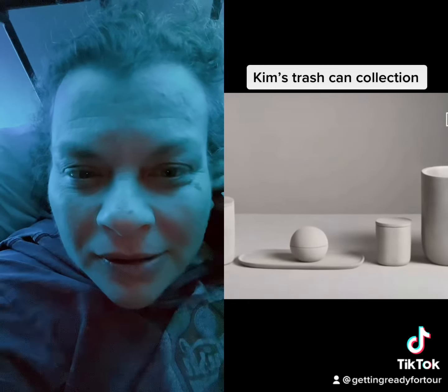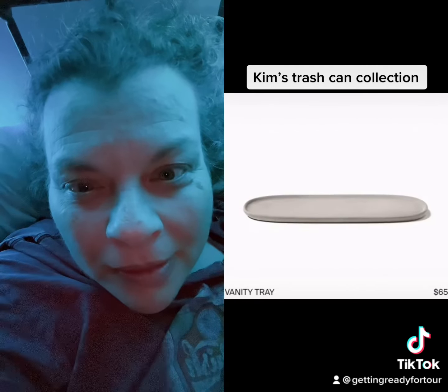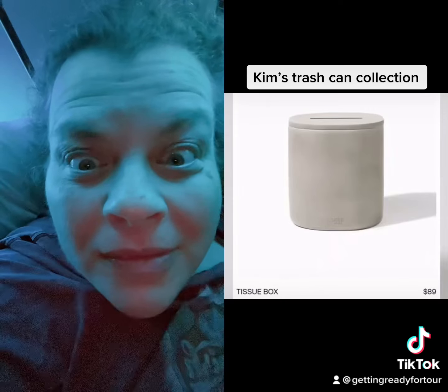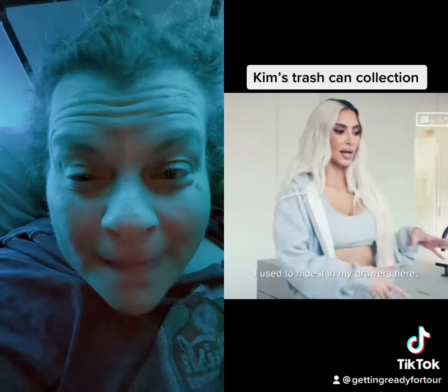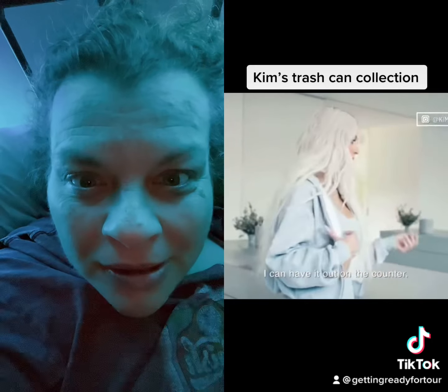There are five pieces total in the minimalist collection: a cylindrical container and vanity tray retailing for $65 each, a round lip balm style container for $69. This tissue box to hide your regular tissue box will cost $89. I just think it's super helpful to have tissue around — I used to hide it in my drawers, but